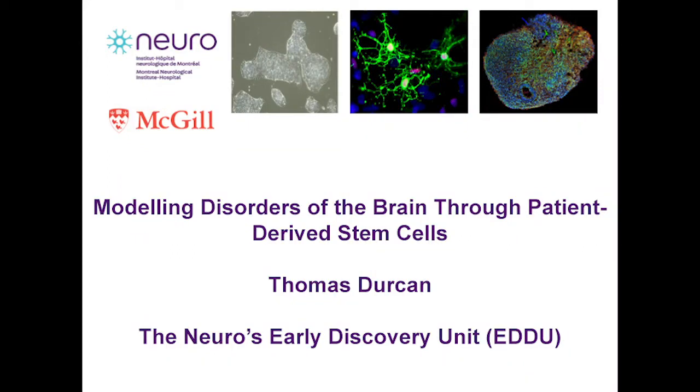Hello, my name is Thomas Durkin. I'm an assistant professor at the Montreal Neurological Institute and also associate director of the Neuros Early Drug Discovery Unit. I'm happy to be here to talk about some of the work ongoing within the group, and particularly how we're using induced pluripotent stem cells to model disorders of the brain.